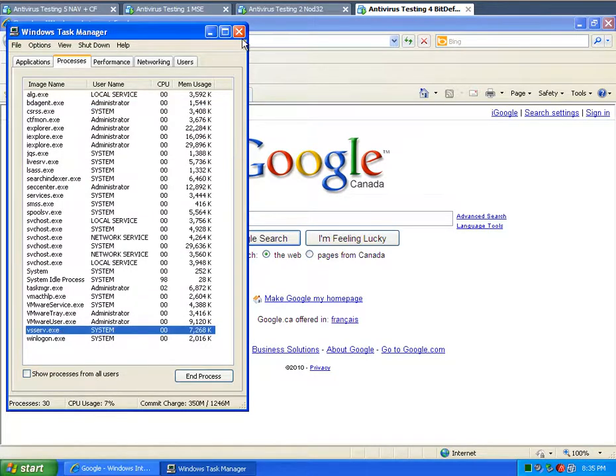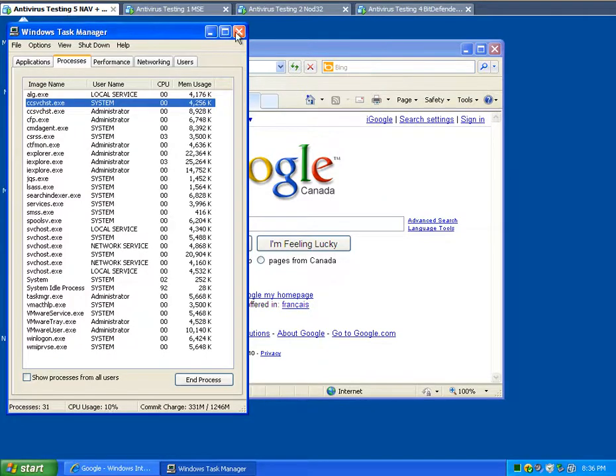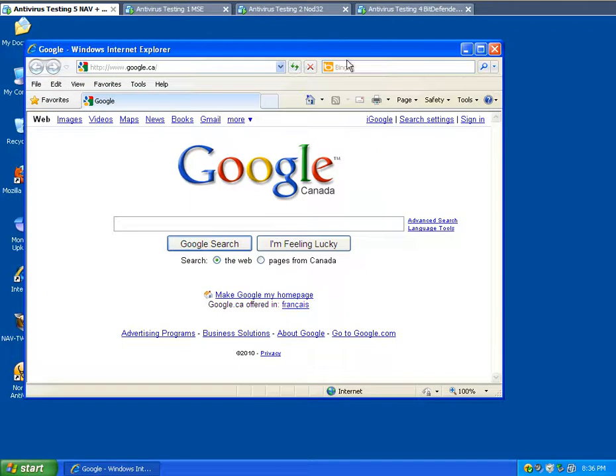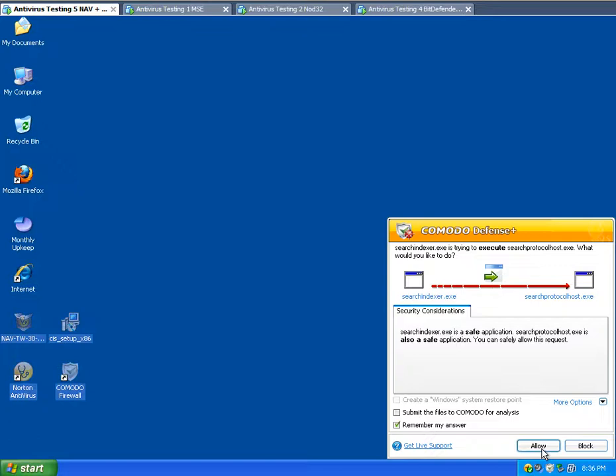So Bitdefender is around 24 megabytes — not far behind Norton Antivirus and Komodo Firewall. These are two separate packages.